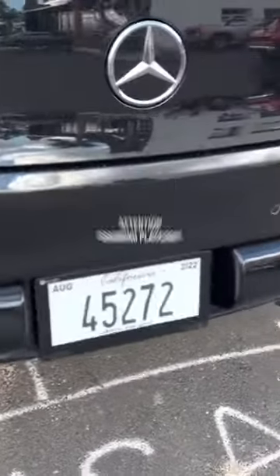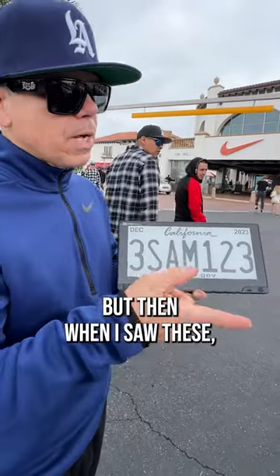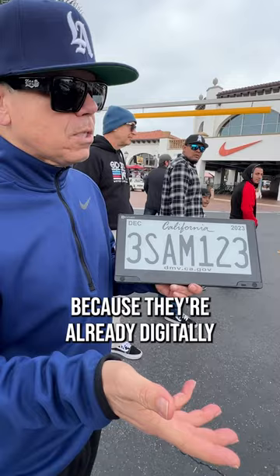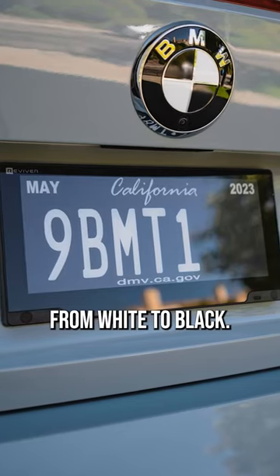I have one of the black plates that have the orange lettering, and I wanted black and white online. But then when I saw these, I was like, that's cool because they're already digitally black and white, and you could change it from white to black.